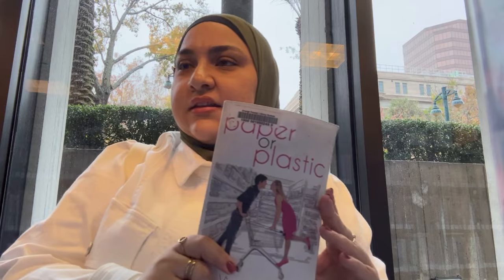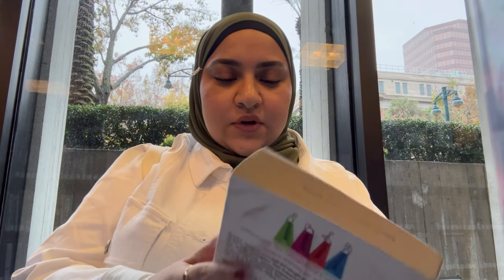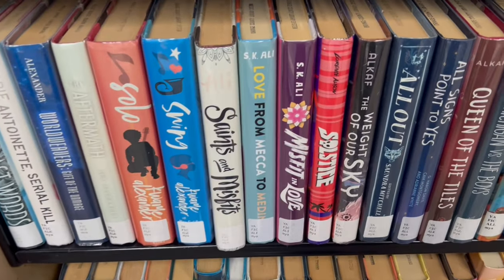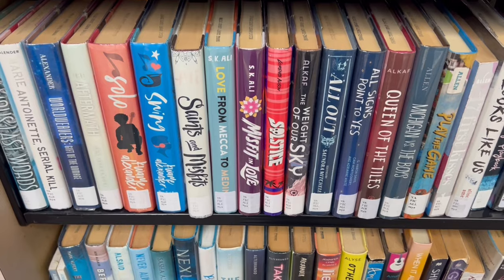This book, 'Paper or Plastic,' is actually by one of my real-life friends and his mom. I've read her other books but haven't read this one yet, so I'm going to try it out. Found the S.K.A.L.Y. collection too.